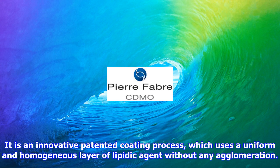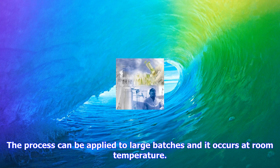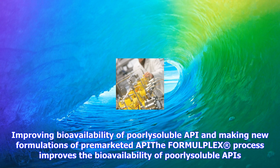The Formalplex process improves the bioavailability of poorly soluble APIs. This novel patented process involves complexation with cyclodextrin and supercritical CO2. It is considered as a first step of the formulation process by health authorities, and helps make new formulations of already marketed APIs, generating product lifecycle management. Formalplex is a single-step process, which is solvent-free and uses a simple and reproducible reaction.